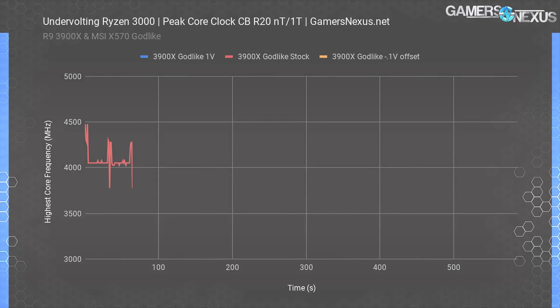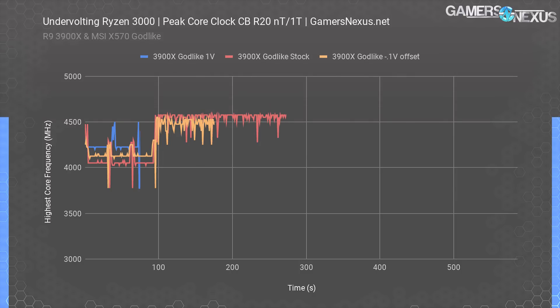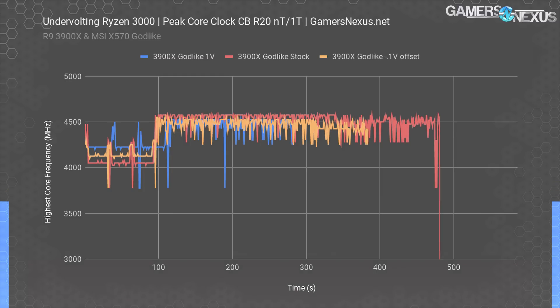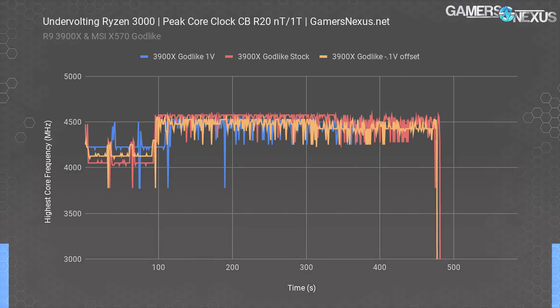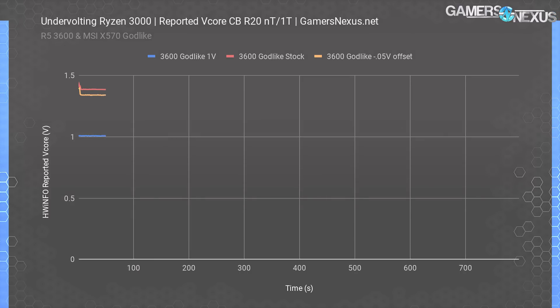From just these numbers, it would appear that the 1 volt v-core are the best numbers, as the R5-3600 held a constant 4.2 GHz throughout the three multi-threaded passes as well as the long single-threaded passes. The next chart shows the same type of data except the R9-3900X is used instead. On the 3900X, clocks were less consistent but still reported holding higher clocks than stock, with a reported 4225 MHz during the multi-threaded tests. In the single-threaded tests, it logged boosts to 4.5 GHz and beyond, but the stock results won out with a fairly consistent 4575 MHz.